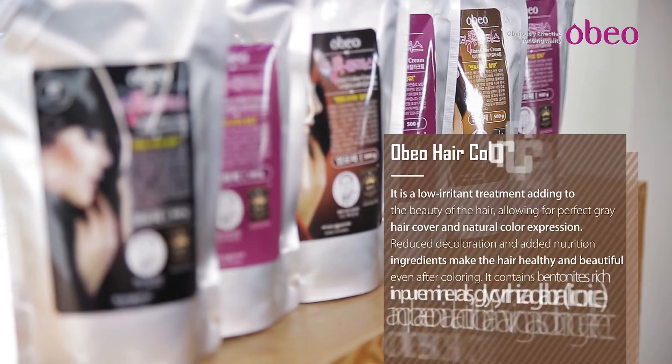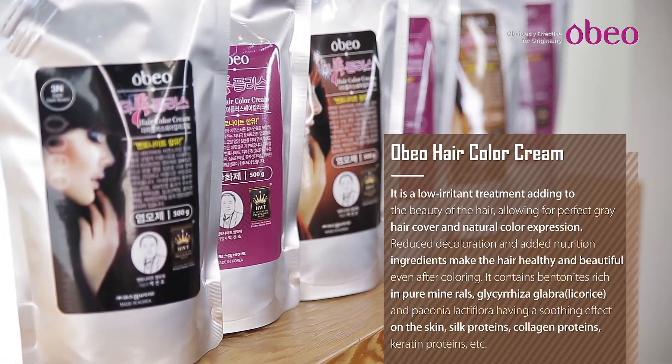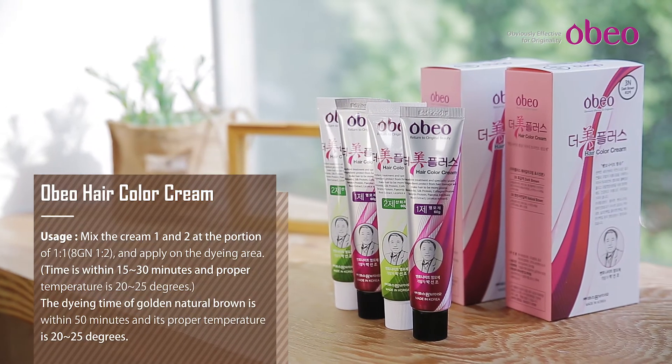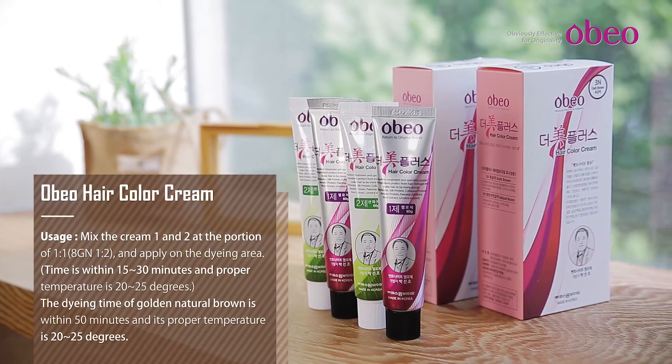OBO Hair Color Cream Main Features: No ammonia, superior tinting strength, sustainability, nutrition supply, gloss and prevention of hair damage. Main effects: No ammonia, strengthening of hair roots.